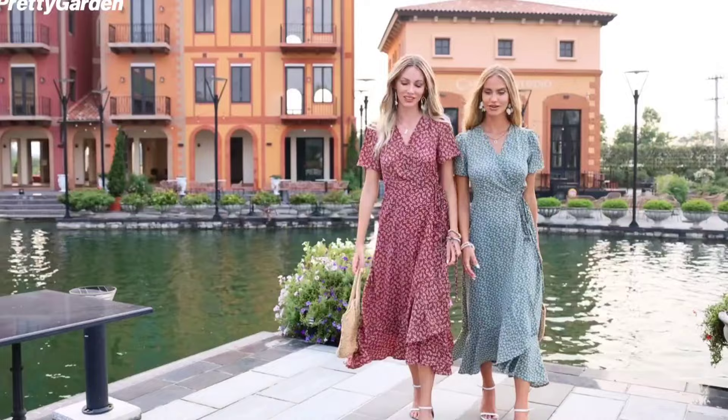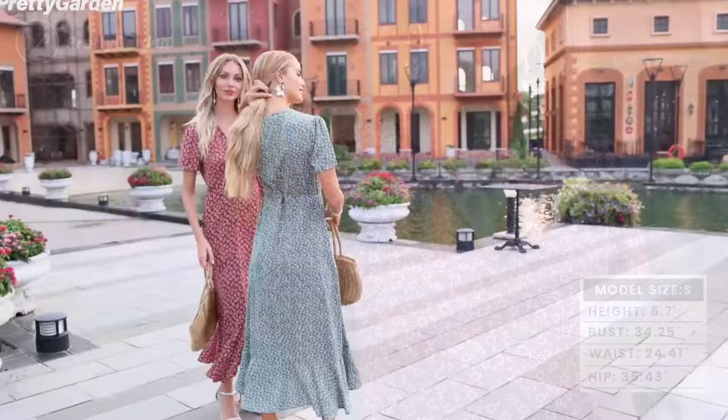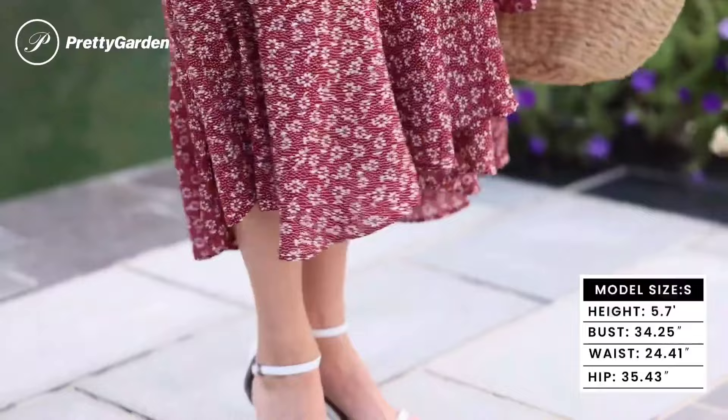At number 3, Pretty Garden Women's Summer Wrap Maxi Dress. This floral and polka dot adorned dress is a blend of polyester and spandex, making it a soft, lightweight, and non-transparent choice for those hot summer days. It comes in sizes ranging from XS to XXL, ensuring a fit for all. This dress boasts a sexy wrap V-neck, short sleeves, and a high waist with a wrap belt, creating a relaxed yet flattering silhouette.